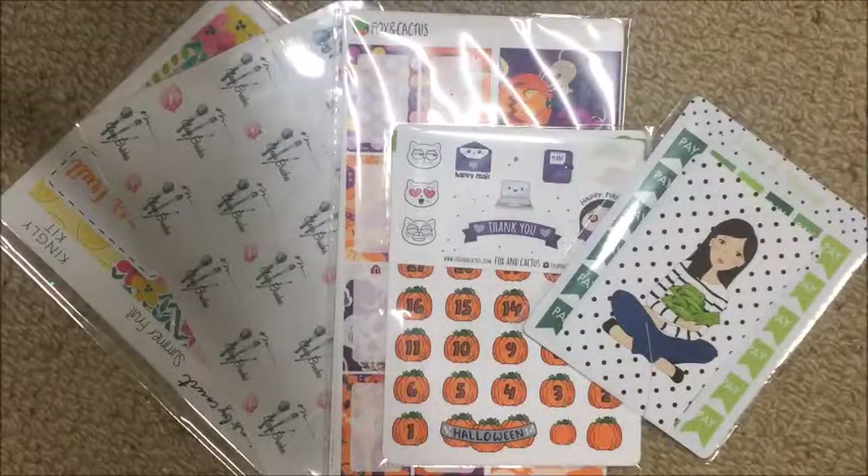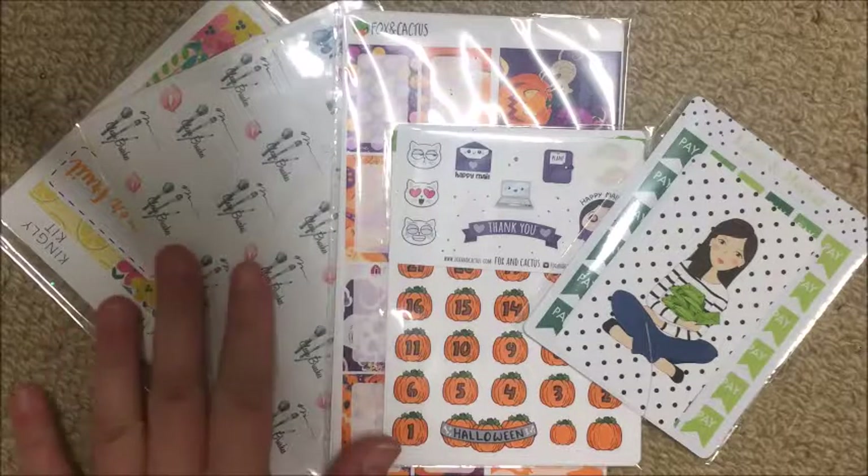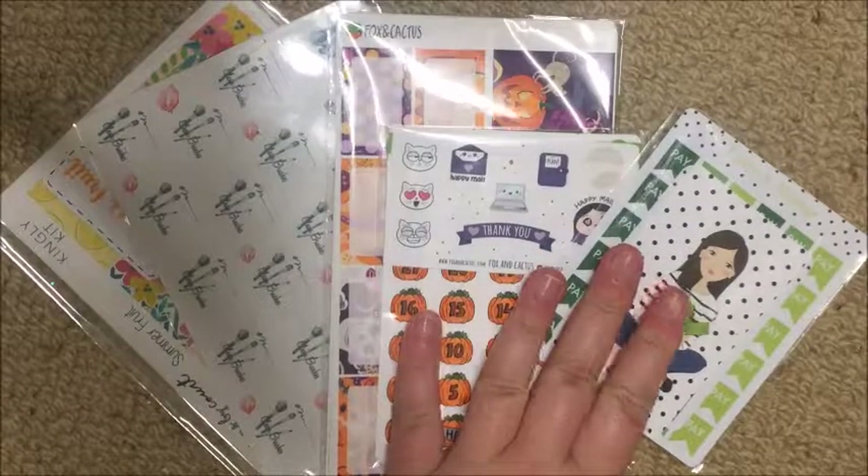What up guys, it's Steph, welcome back to my channel. Today I just have a quick little haul for you from three shops: Confessions by Court, Fox and Cactus, and Lime and Mortar.